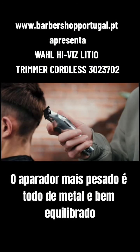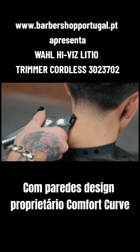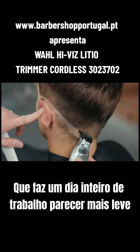The Hi-Viz Trimmer is all metal and well-balanced, featuring Wahl's proprietary comfort curve design that makes a full day's work feel lighter.